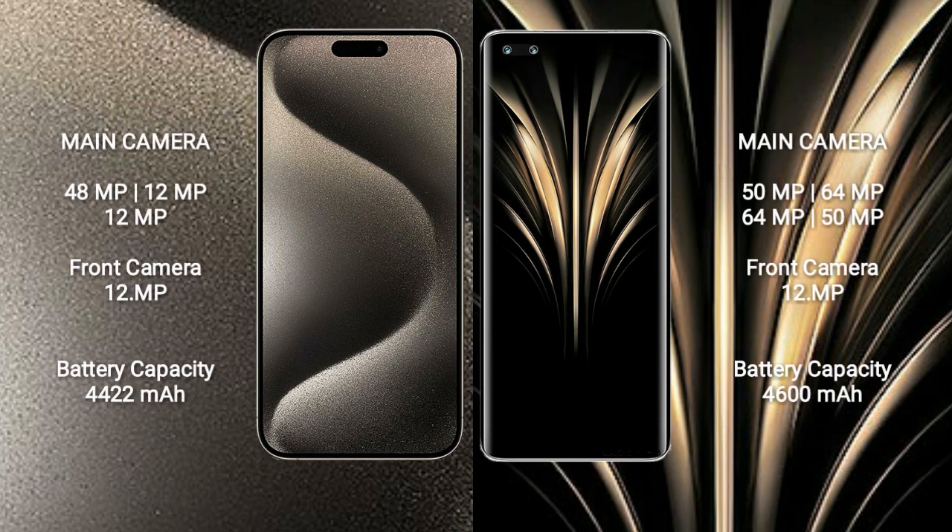iPhone 15 Pro Max features a rear triple camera setup: 48MP, 12MP, 12MP, and a 12MP front camera.